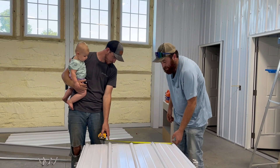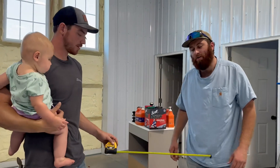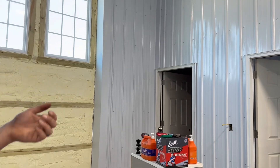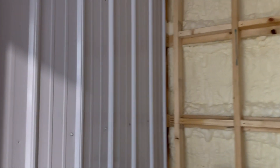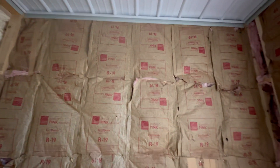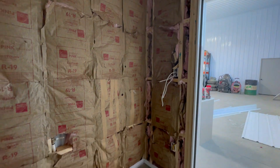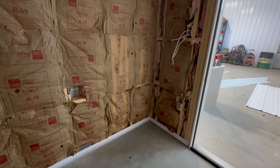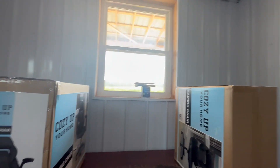So today, what are we doing? Working on the bathroom — putting metal up. The ceiling on this side is done, so we need to do this side and the front. This is the bathroom in the shop, by the way. The office is done, we just need to move stuff in.